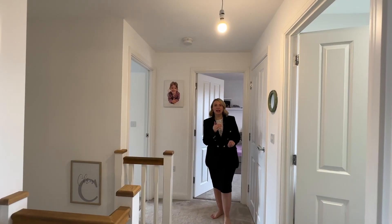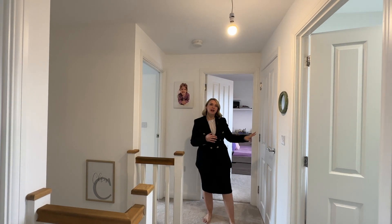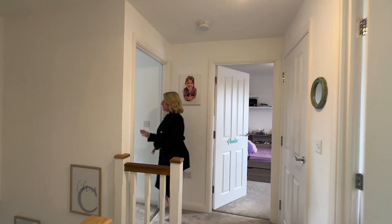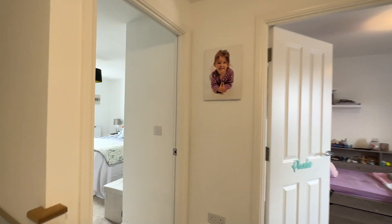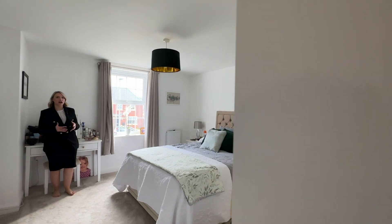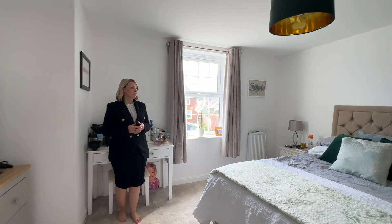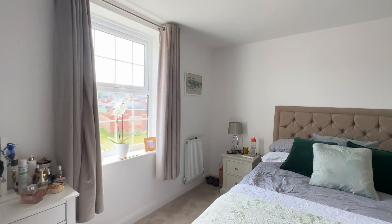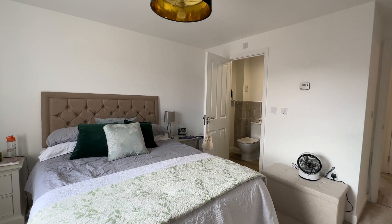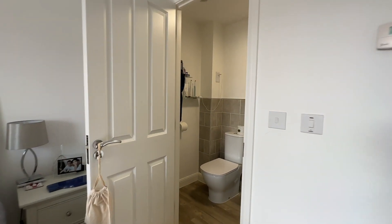We've now come up the stairs onto the landing, where we have a handy storage cupboard and access to the loft space as well. First of all we're heading into the master bedroom — hopefully you'll get a real feel for the generous size of this room. We've got a window to the front of the property and also an ensuite with a shower cubicle.